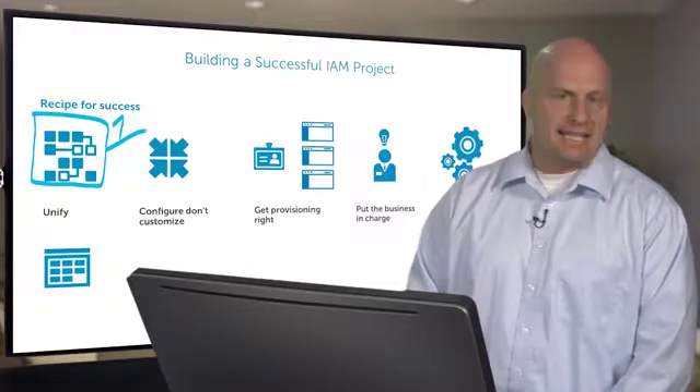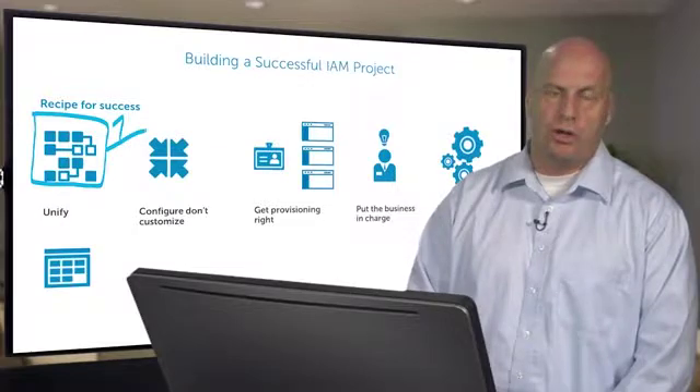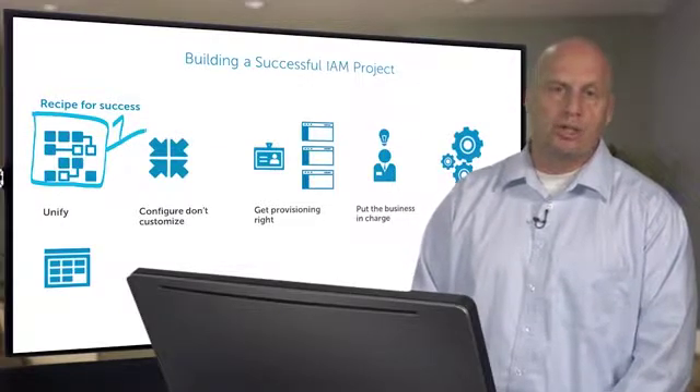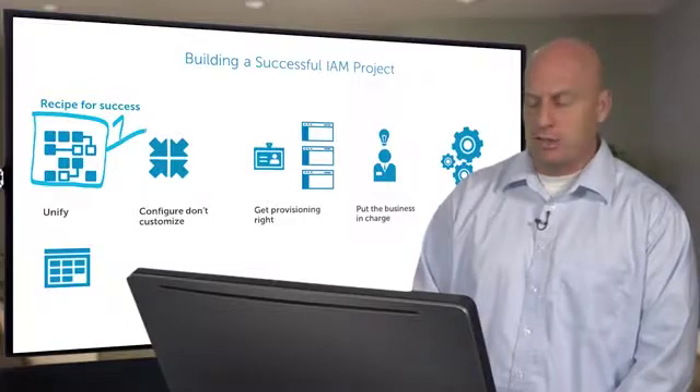To all applications, all systems — you're able to become much more secure. Now, it's impossible to truly get to one, but you can get a lot closer than you imagined, and that makes things a lot easier.